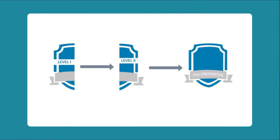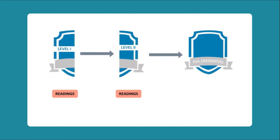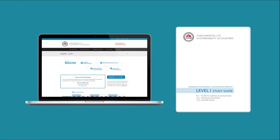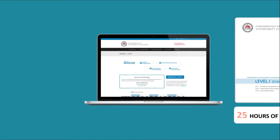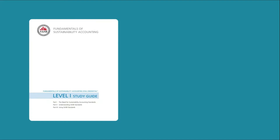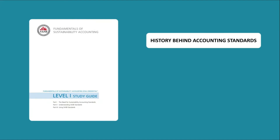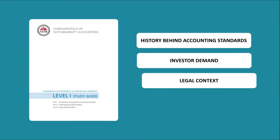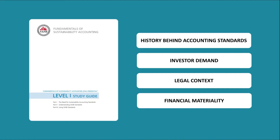FSA is structured in two levels. Each one is composed of readings and a multiple-choice exam. When you register for FSA Level 1 or Level 2, you will receive an electronic study guide, which is about 160 pages long. Average amount of studying for each exam is about 25 hours. Level 1 focuses on principles and covers some history behind accounting standards, investor demand,